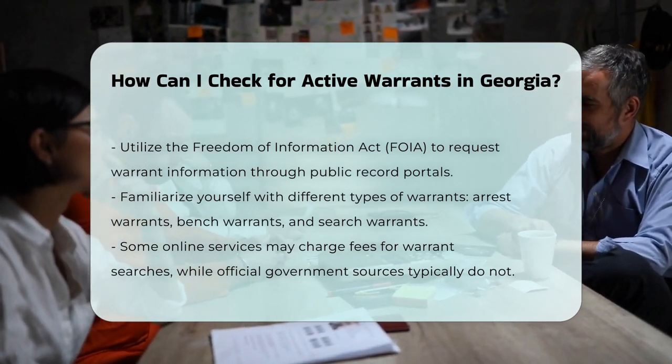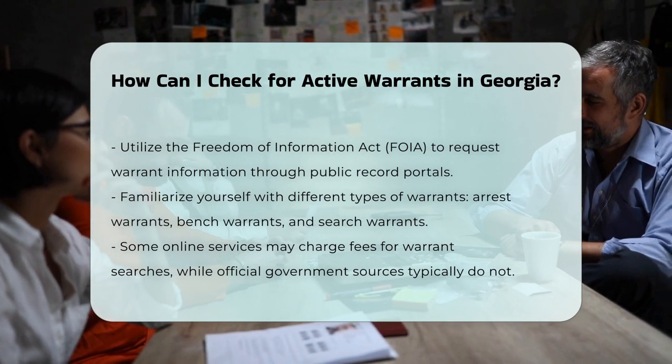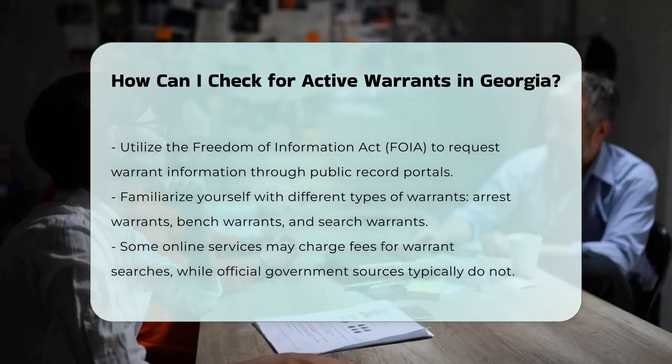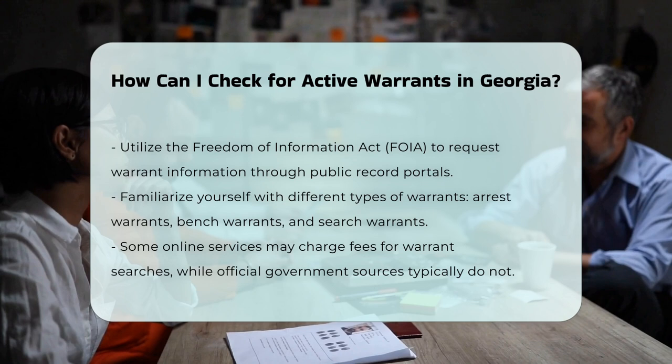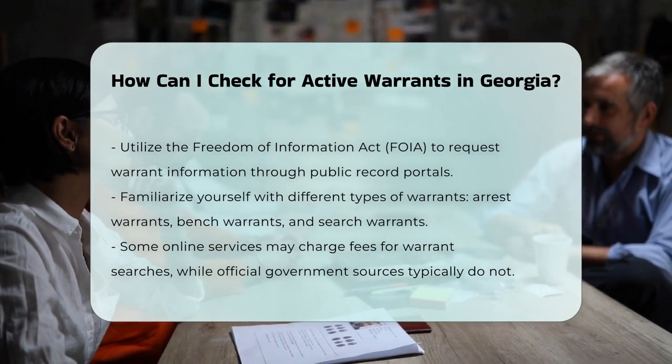Free versus paid services. Some online services offer warrant searches, but these may require a fee. Official government websites and sheriff's offices typically provide this information at no cost.